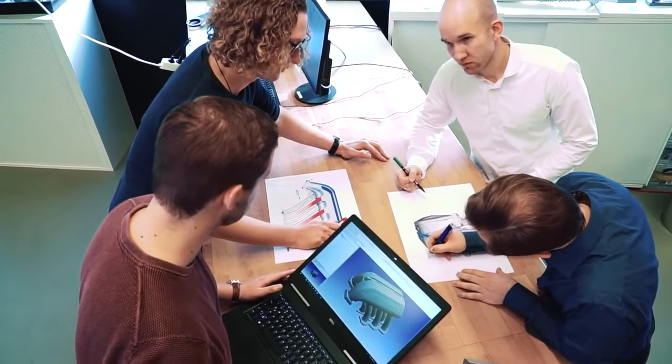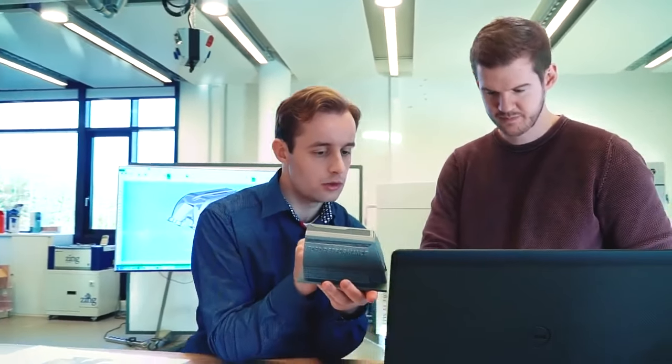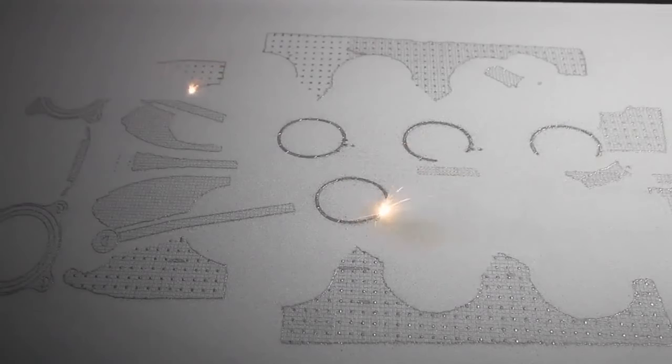Ford engineers worked together with experts from the University of Aachen to develop the part. Based on computer-aided design, the intake manifold was built up layer by layer over five days. The inner structures required huge amounts of computing power to execute.